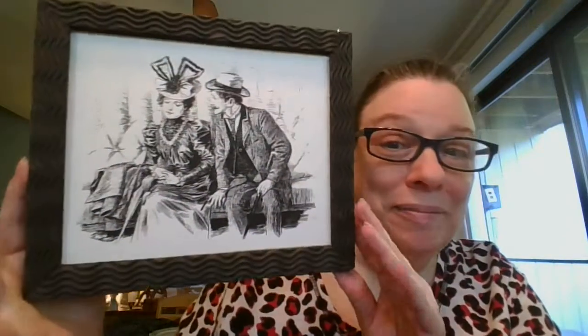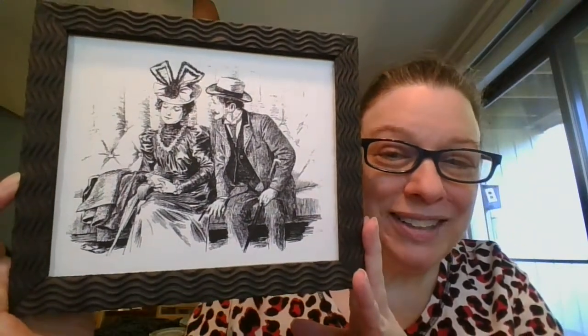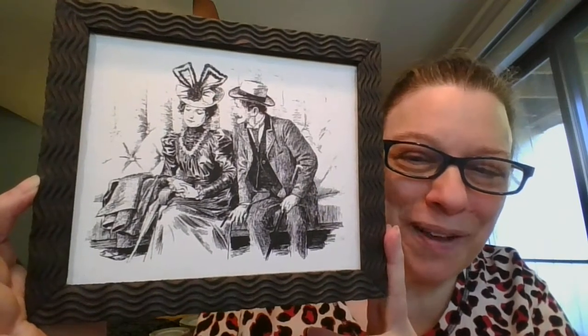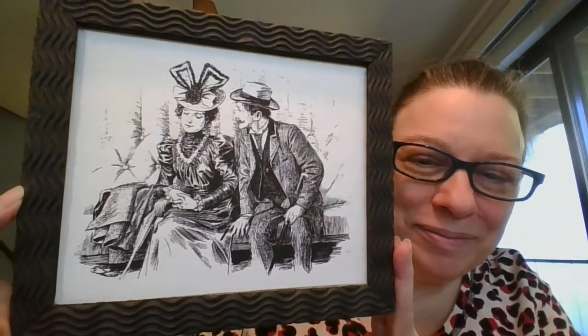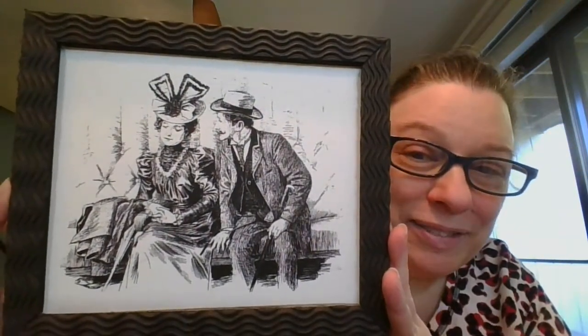Another couple — I love all of these slightly different time periods, so you get to see some different wardrobes on the people. That looks like a little padded seat there that they're on — I can see some of the cushioning. This one measures nine by eight inches, and this cute couple is $5, number 14.